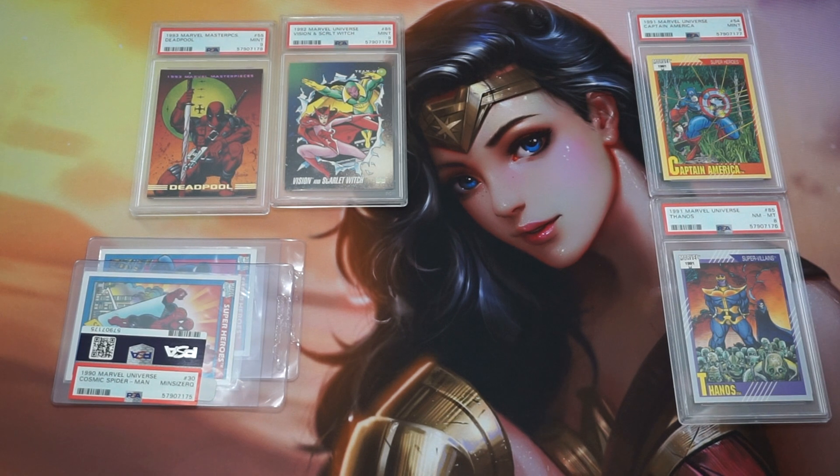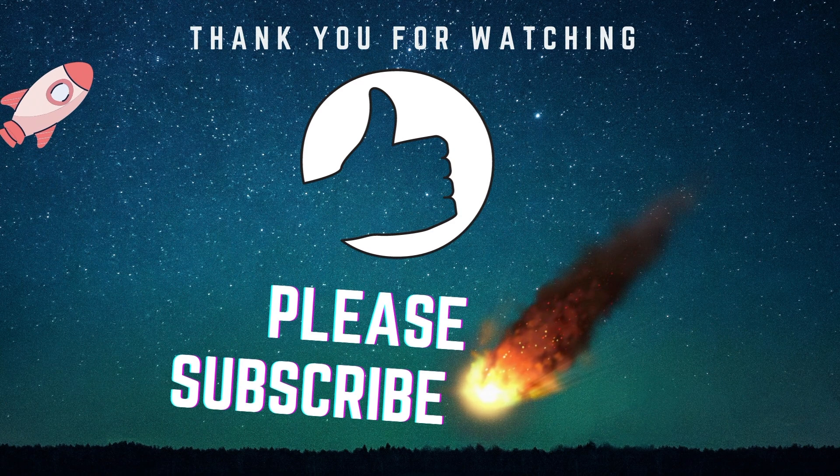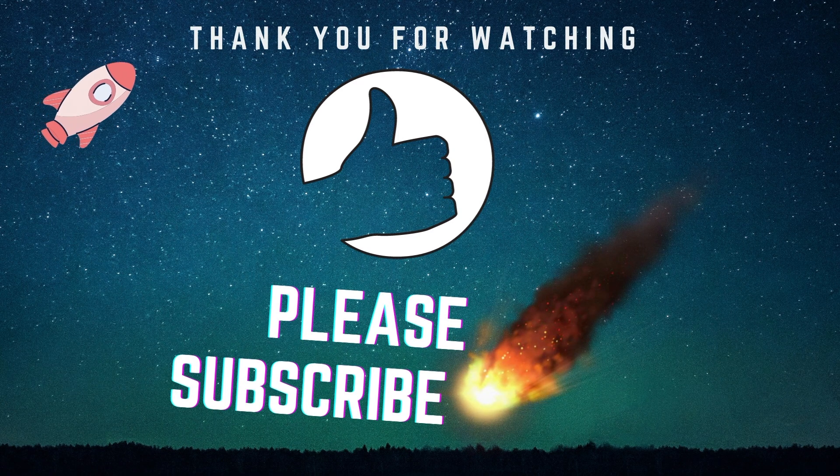Thank you guys very much for coming by and checking out the video — I really appreciate that. If you're already subscribed, a big thank you and shoutout to you. If you'd like to join for more content like this — including Magic and Pokemon — please subscribe to Collectors Impact. Would love to have you along for the ride. Hope to see you again next time, take care.